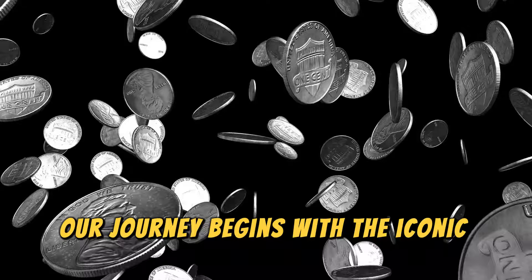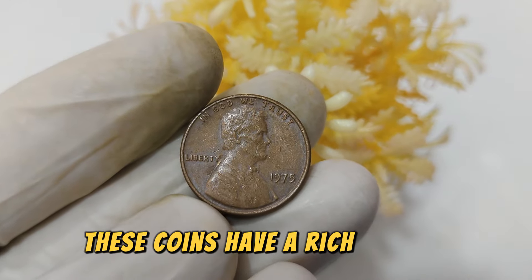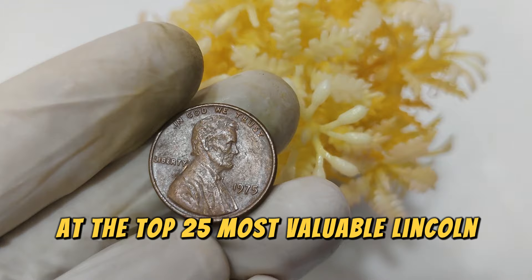Our journey begins with the iconic Lincoln pennies, minted to honor President Abraham Lincoln. These coins have a rich history, and some are so rare that they're worth more than gold. Let's take a closer look at the top 25 most valuable Lincoln pennies.